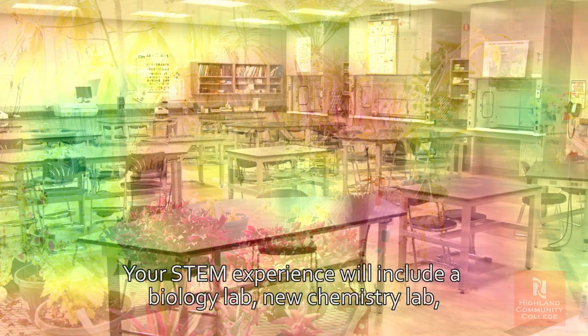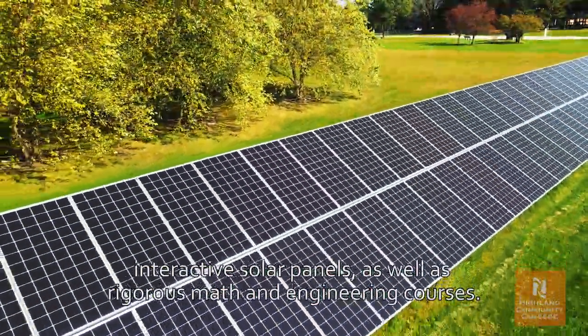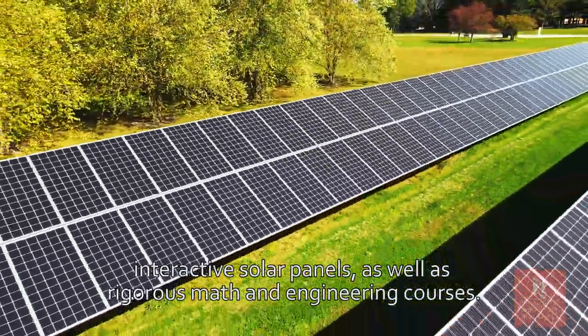Your STEM experience will include a biology lab, new chemistry lab, interactive solar panels, as well as rigorous math and engineering courses.